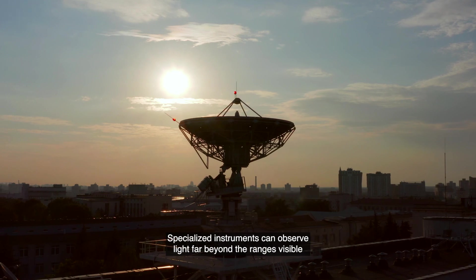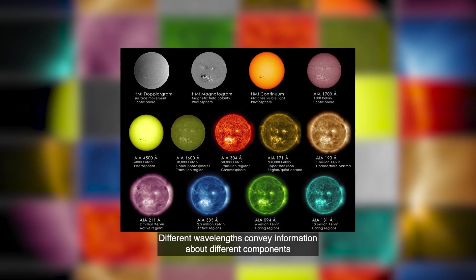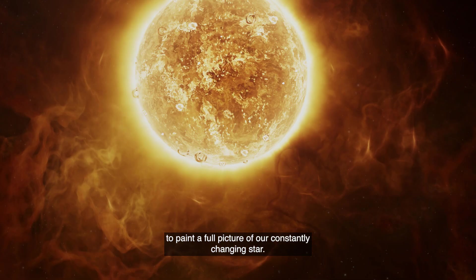Specialized instruments can observe light far beyond the ranges visible to the naked eye. Different wavelengths convey information about different components of the sun's surface and atmosphere, so scientists can use them to paint a full picture of our constantly changing star.